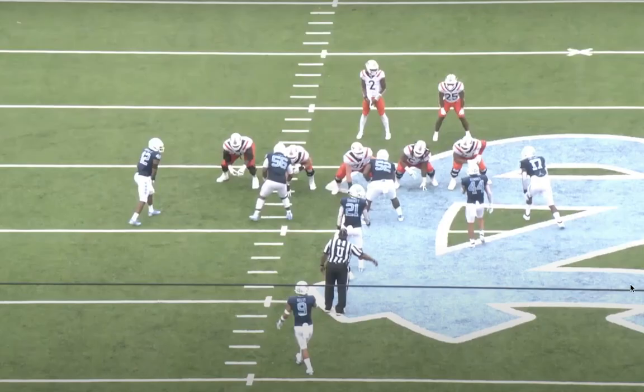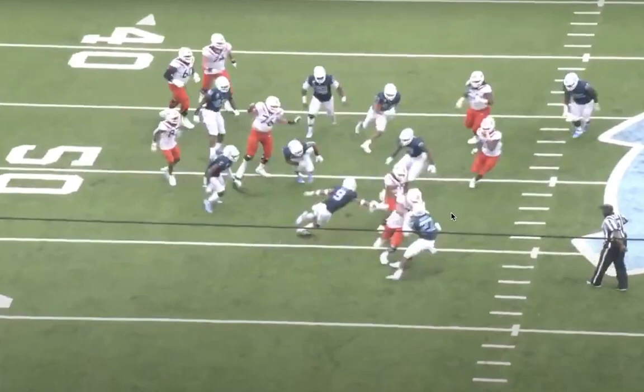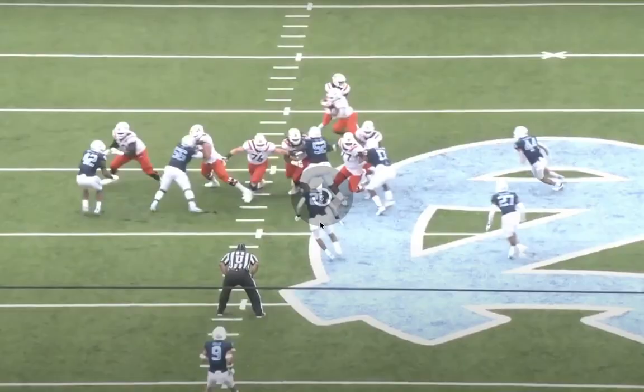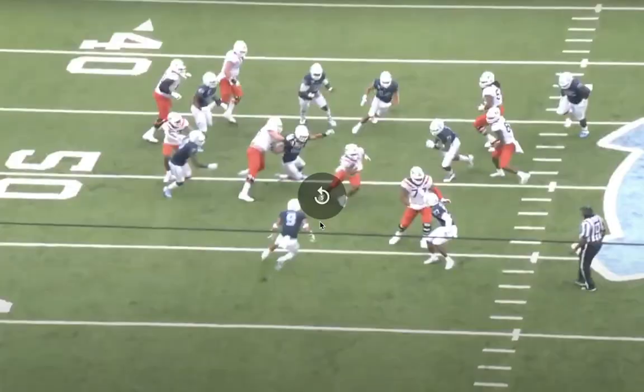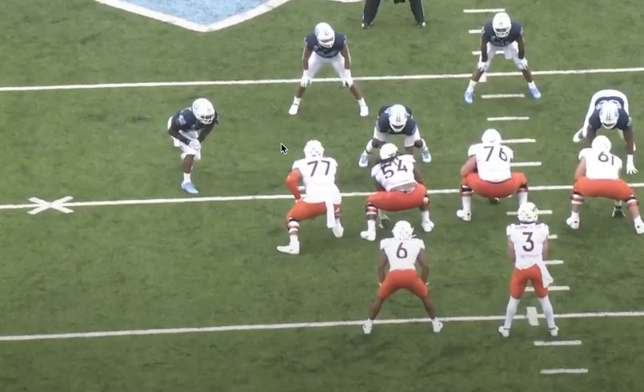This might be my favorite play from Derissaw on the run game — he's helping out at the first level using his body and then finishing downfield. Key block on this long touchdown.